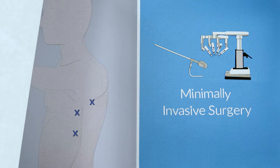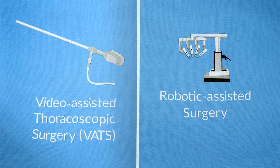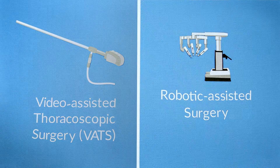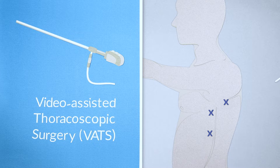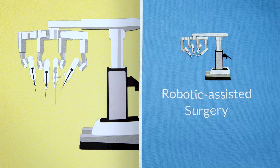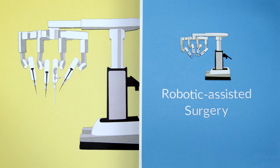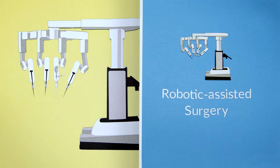Minimally invasive surgery involves the use of a camera and instruments to access the lung through small incisions between the ribs. Two types of minimally invasive surgery are video-assisted thoracoscopic surgery and robotic-assisted surgery. A video-assisted thoracoscopic surgery is when a small tube with a video camera on the end is inserted through a smaller incision. Robotic-assisted surgery has multiple arms that hold instruments and one arm that holds a camera.